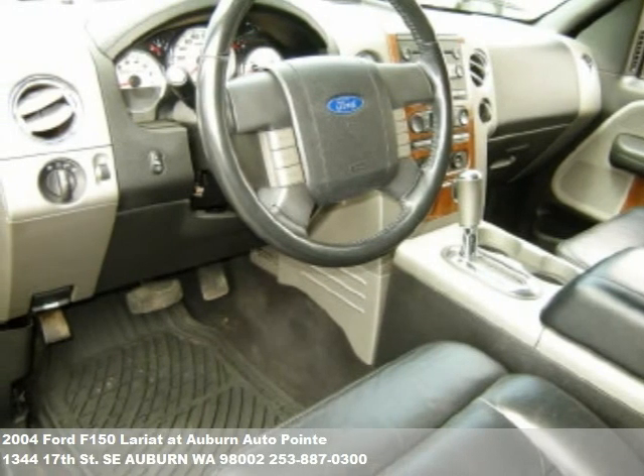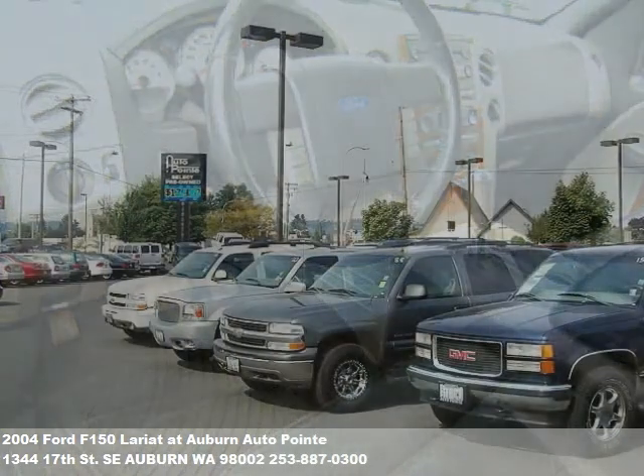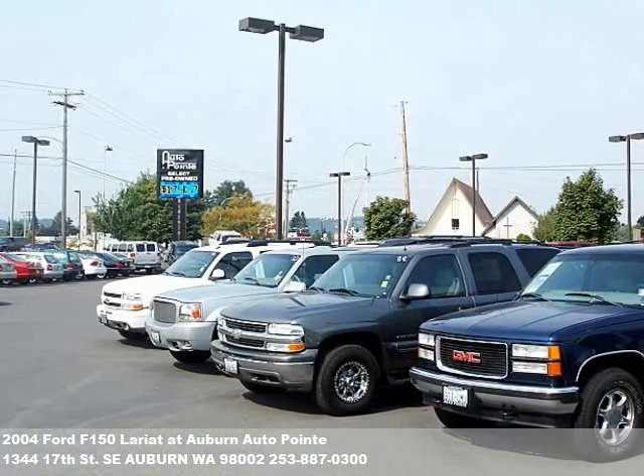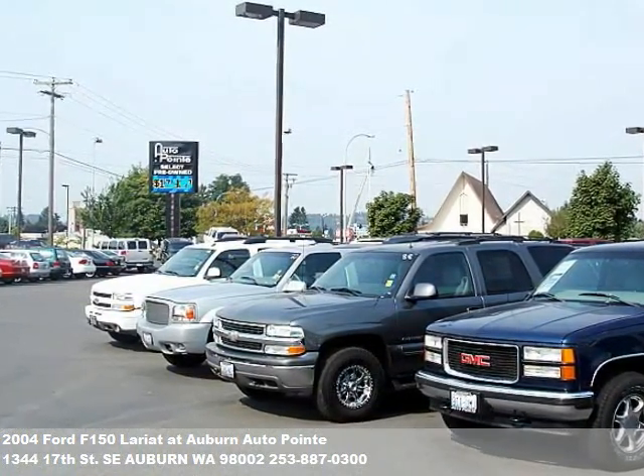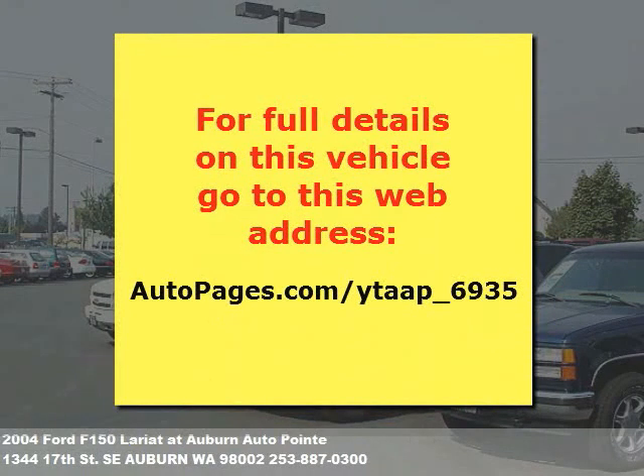Auburn's Auto Point is a friendly dealership. Our sales associates provide the highest level of service to you in a no-pressure environment. Let us know how we can help you — give us a call, or fill out the form at the end of this video. Thanks for watching.